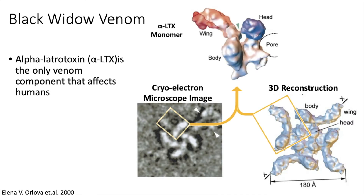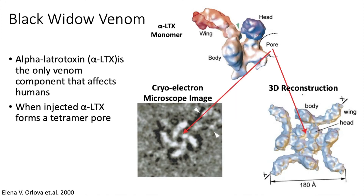When a spider bites and injects its venom into a target, these latrotoxin pieces combine like puzzle pieces to form a pore made up of 4 latrotoxin molecules called a tetramer. This tetramer pore is the major contributor to the effects of latrotoxin on the nervous system.